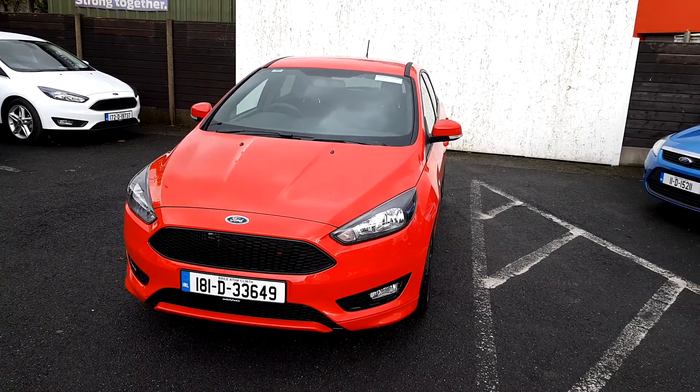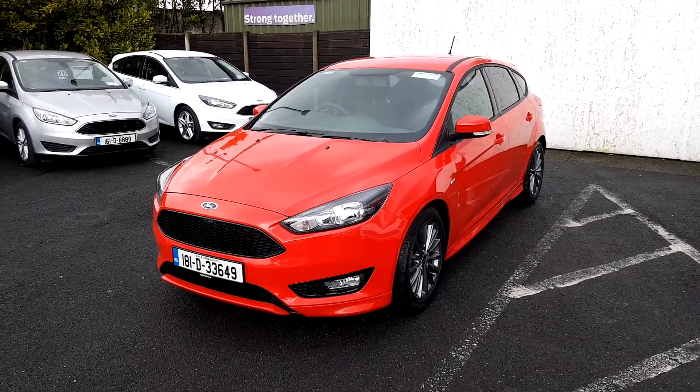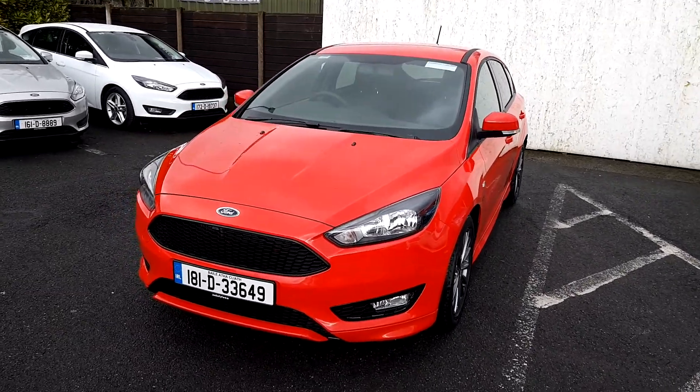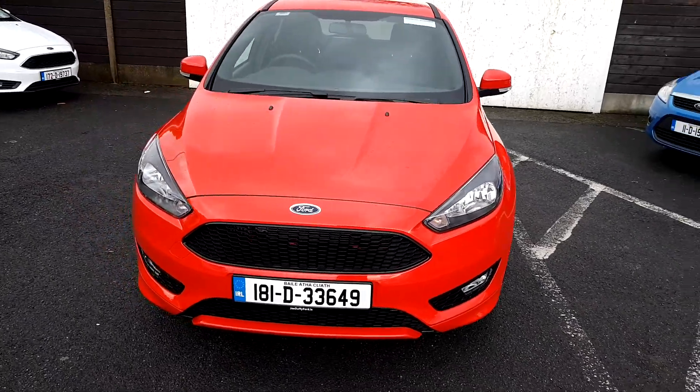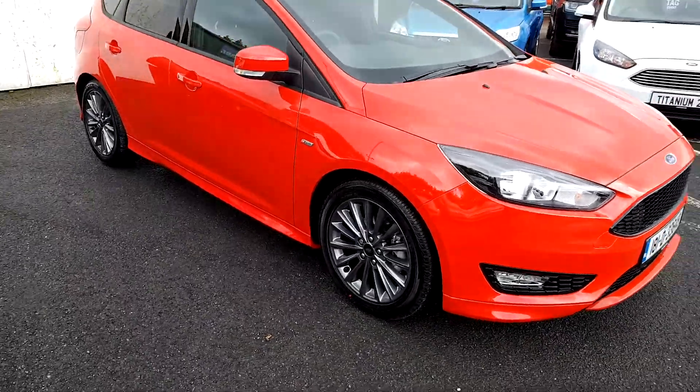Welcome to Joe Duffy Ford used car sales online. Today we have a Ford Focus ST Line 1.5 DDCi engine with 125 horsepower. As you can see, the car comes with an ST Line body kit and side skirts.